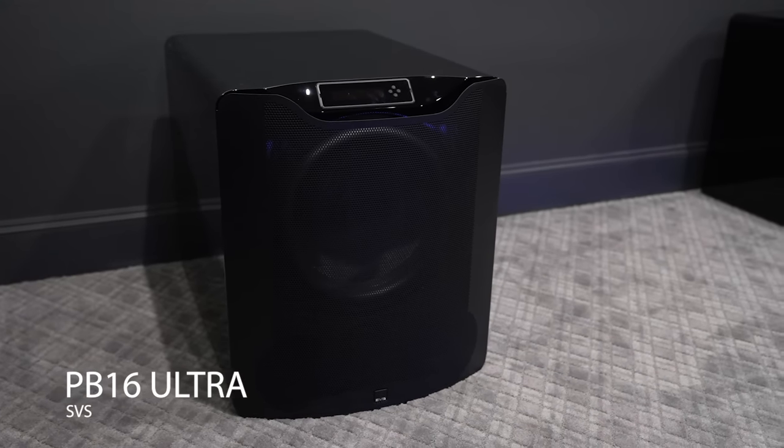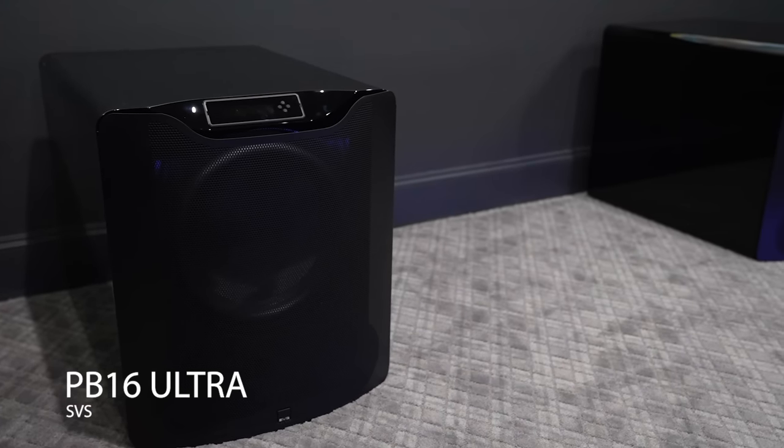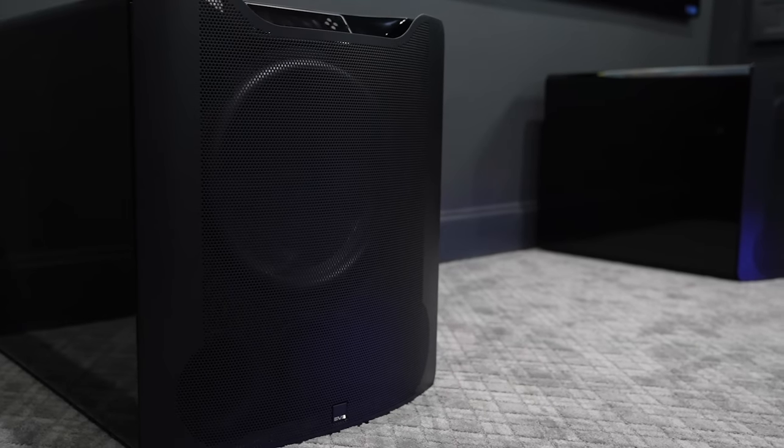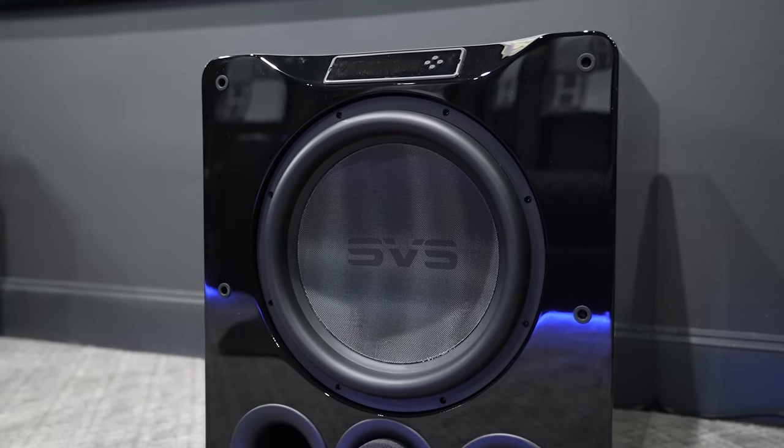We have two SVS PB16 Ultra 16-inch ported subwoofers at the front of the room for our deep, heart-pounding bass. When it comes to bang for your buck, there's no better sub company than SVS in my own personal opinion.